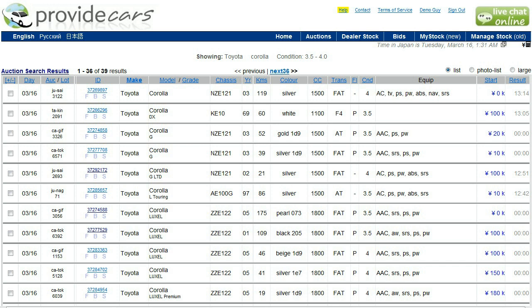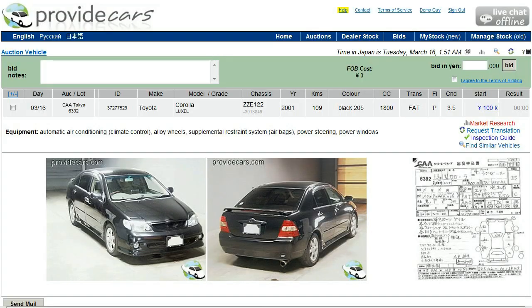In previous screencasts we've been looking at how to use the car auction search function. As you can see, I've done a search on Toyota Corollas with a condition of grade 3.5 to grade 4.0 — cars which are in fairly okay condition, not brilliant but not bad either. What I'm going to do today is go from this search results page and show you what the details page looks like, and also look at the auction sheet of the car. So let's choose this car here.